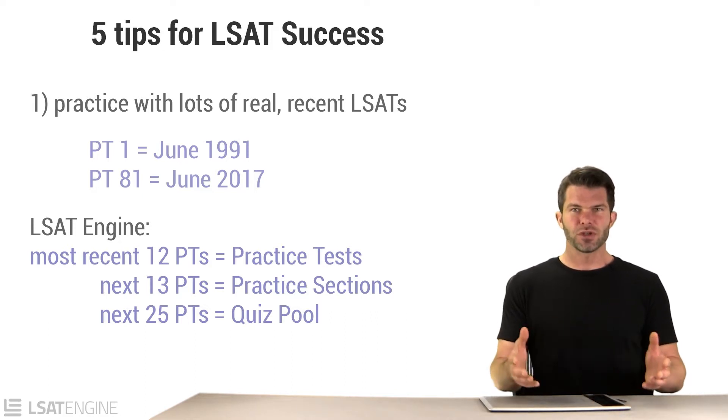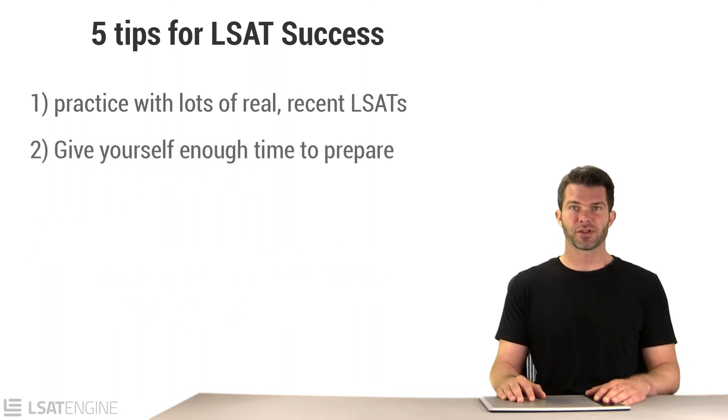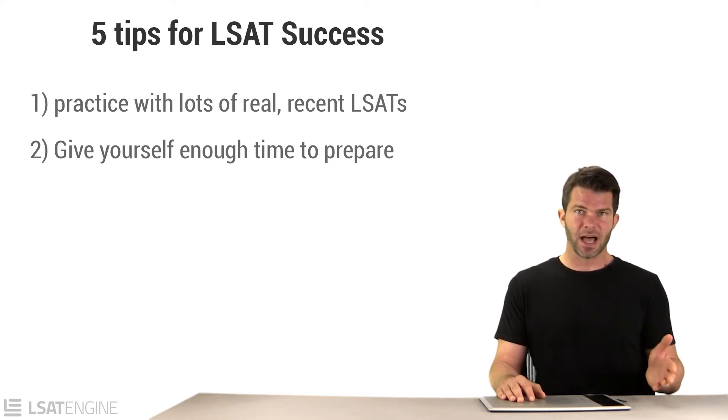The long and short of it is: make sure you do real LSATs, make sure you do a lot of them — at a minimum 20 or 30. You also want to make sure you give yourself plenty of time to get ready for this test. Don't be misled by classroom programs that only last two or three months. Those schedules are often that way because it's convenient for the companies hosting the classes, not because it's in the best interest of the students. Three months is a hard minimum.